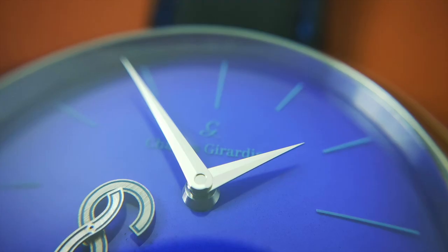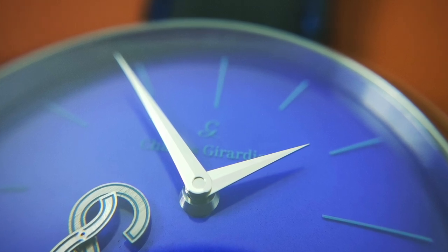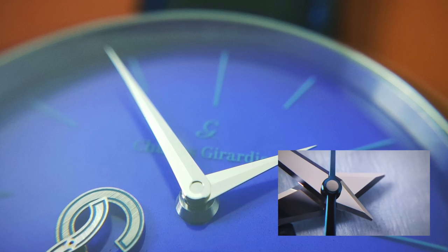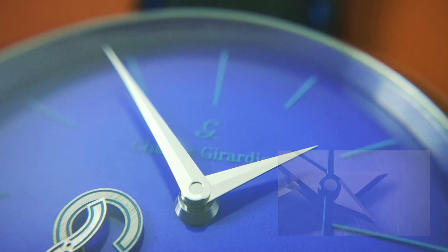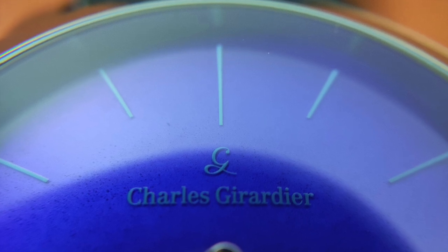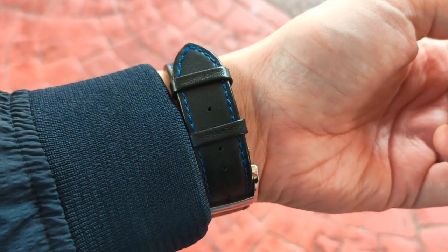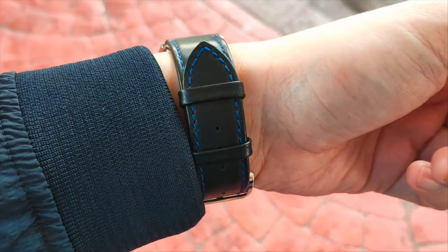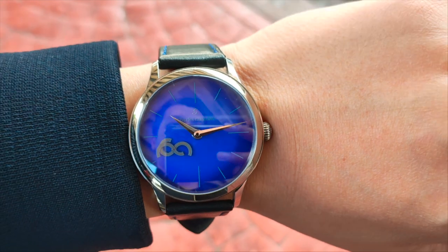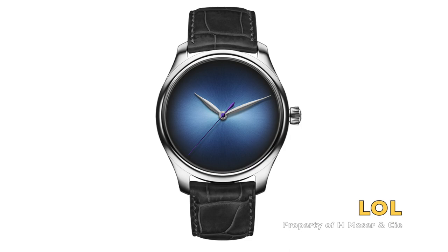Rising from the figure 8 are two handsomely polished Dauphine hands with a nice pin cap. The lack of an extension at the rear of the hour and minute hands adds to the minimalist look. The brand name and markers are not applied but subtly painted on, which also adds to the minimalist look.